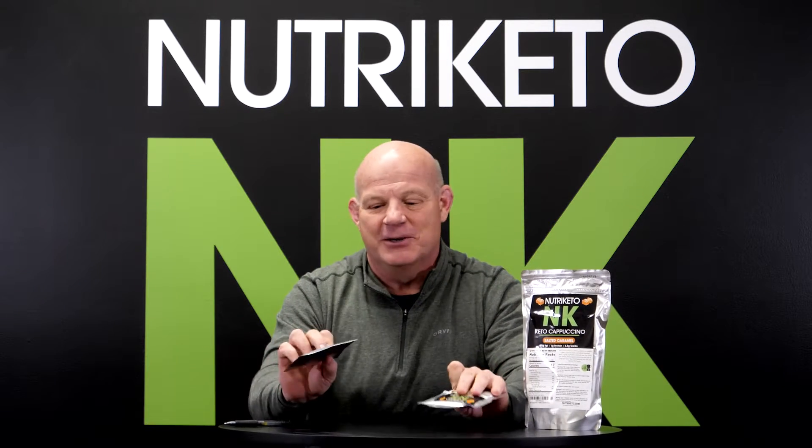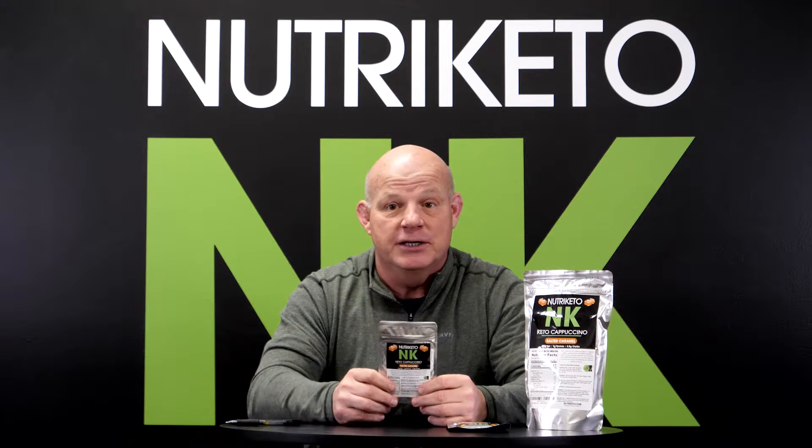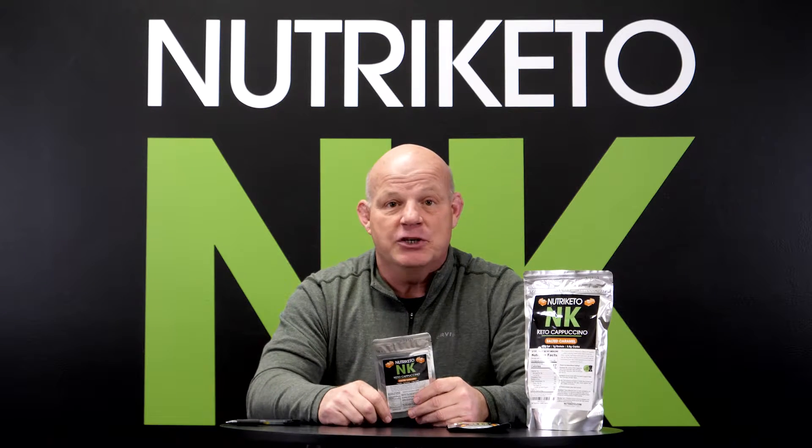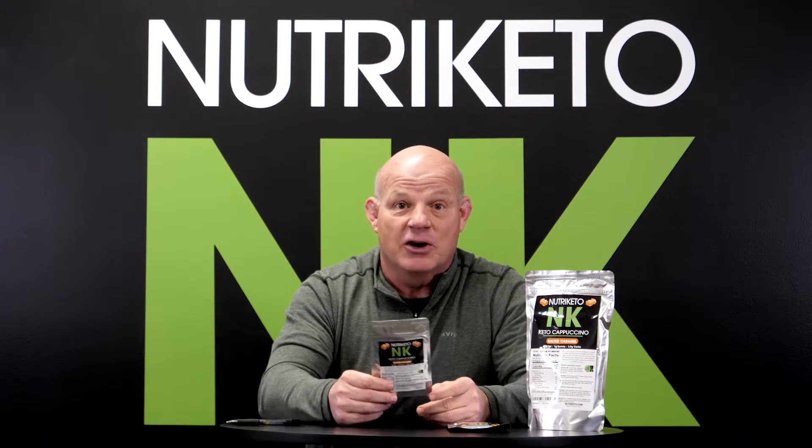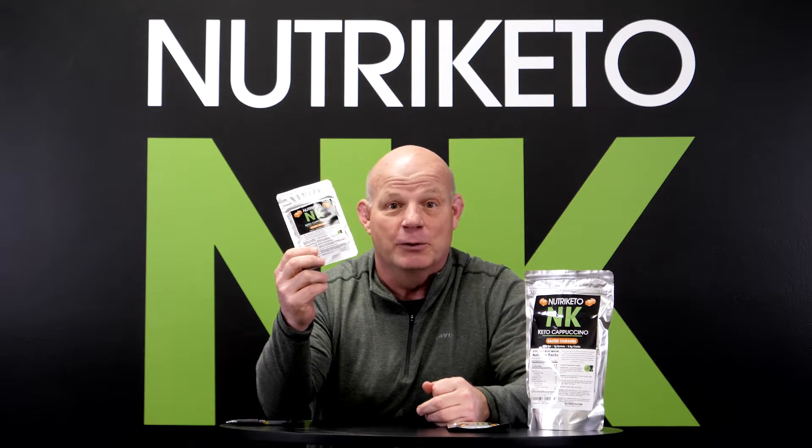Two orange cream and the ketone shakes for $11.95. These are our spring/summer seasonals and we're excited about them. If you're a keto cappuccino fan, you've liked our vanilla coconut cream or our pumpkin spice — chances are you're really going to like our salted caramel.